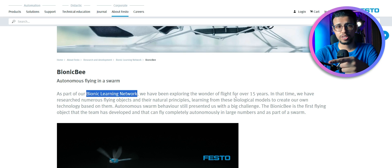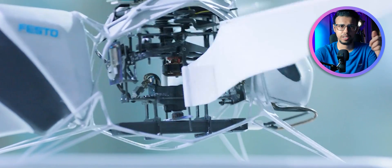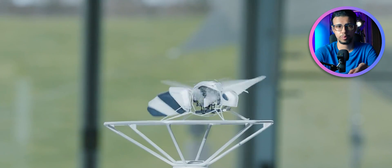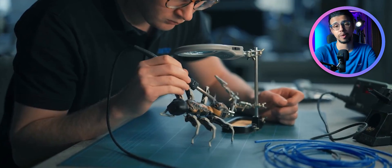The company behind this, called Festo, has been researching this for the past 15 years. They are an automation company, but this is part of their Bionic Learning Network, which is a study they're conducting to come up with better designs inspired by nature.